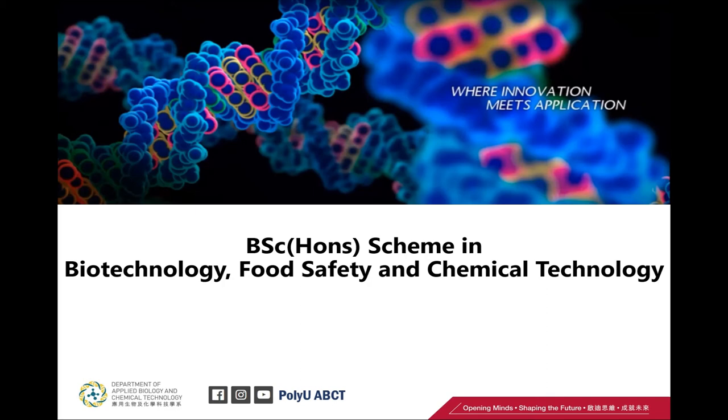The Department of ABCT offers schemes in biotechnology, food safety, and chemical technology. If you are interested in us, you can join our Facebook, Instagram, or YouTube at polyuabct.